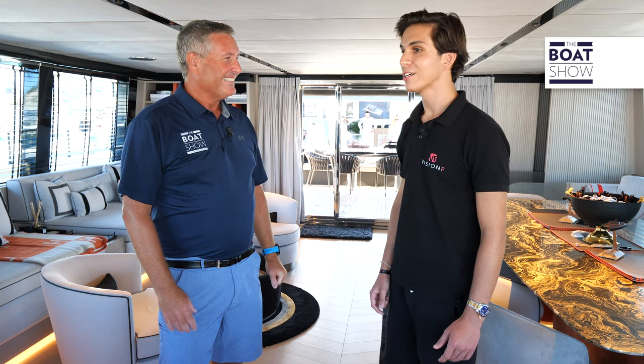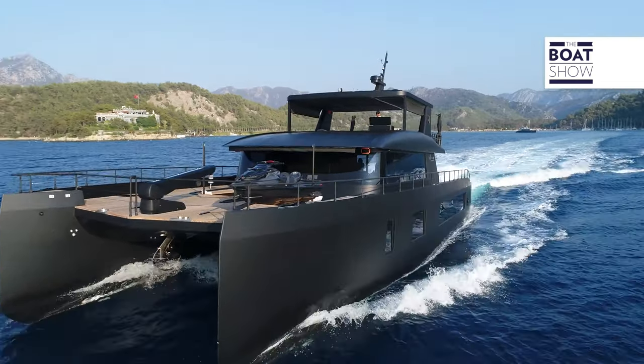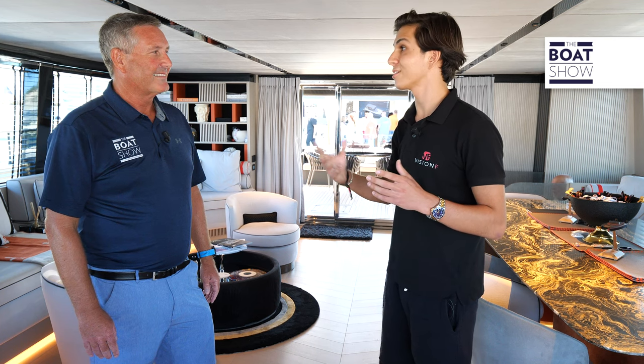Here we are on the Vision F Black — it's their third boat and a very special one. As a family they chose this color because they all love matte. This boat is all matte black, which makes it very different and very distinct when you see it for the first time.